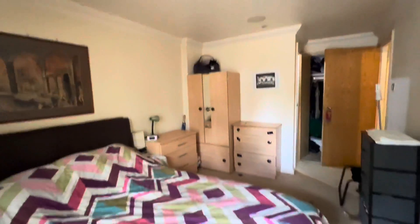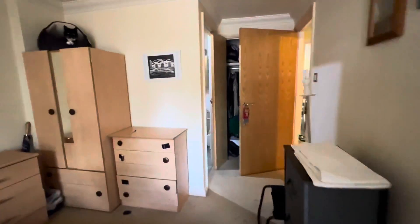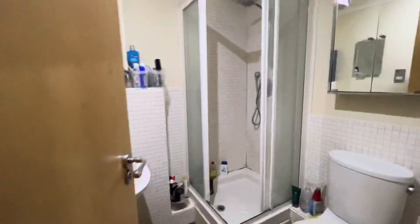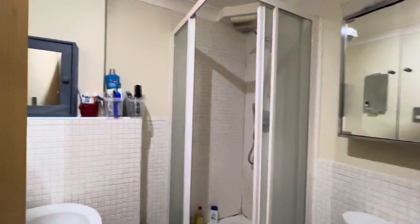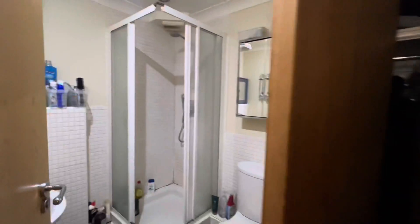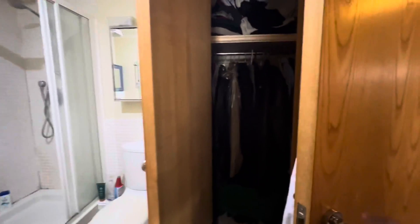I'm just going to head to the window so you can see exactly what you're looking out onto. This room also has an ensuite as well as built-in wardrobe space. So this is the ensuite, as you can see.